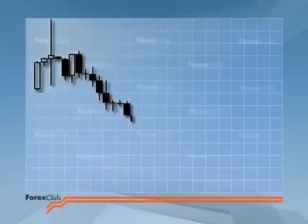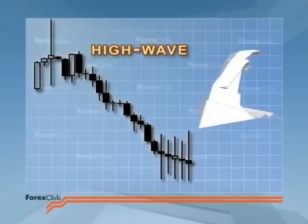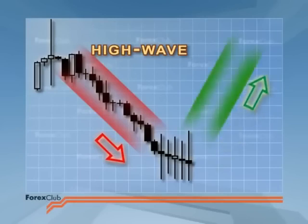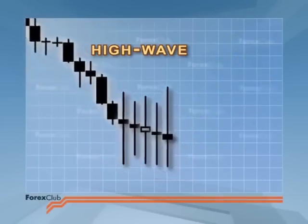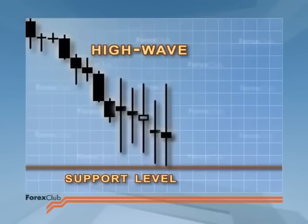Although these one-candle reversal signals have different names, they share common features: they have a wide price range and long shadows. Candlesticks with a small body and long shadows are called high wave. Japanese analysts say that candlesticks with very long shadows have lost their way. A group of high waves is a strong signal of trend reversal. See how the shadows are leaning on the support level — price cannot punch through it and promptly rebounds off it. These so-called lost candlesticks can tell us a thing or two about the way to go.